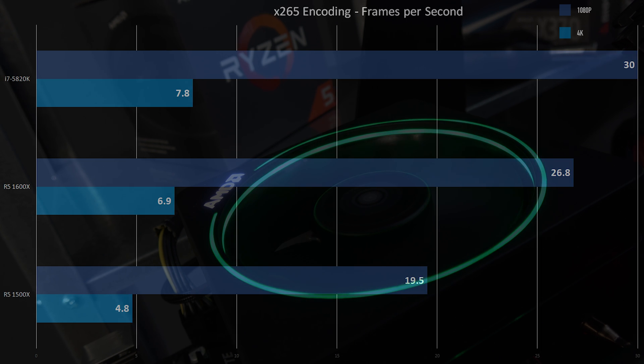Our x265 encoding benchmark: 19.5 FPS on our 1080p for the 1500X, 26.8 on the 1600X, and 30 on the i7. So obviously the i7 is still kind of winning in encoding benchmarks, and that's going to show through the rest of our tests. The i7 is still pretty good in video encoding but Ryzen is really close. For 4K x265 encoding: 5 FPS on the 1500X — yikes, it took quite a while to complete. 7 FPS on the 1600X, a little better. 8 FPS on the i7. Again, the i7 is still kind of winning out.